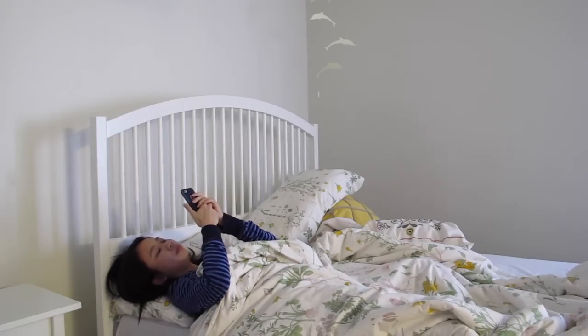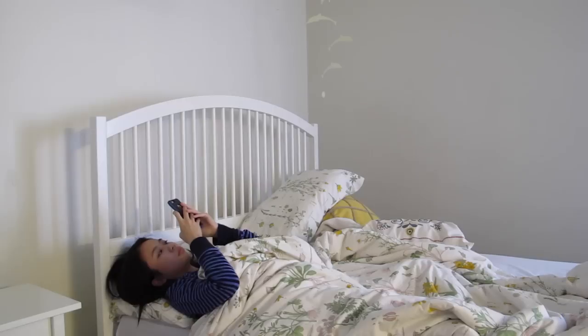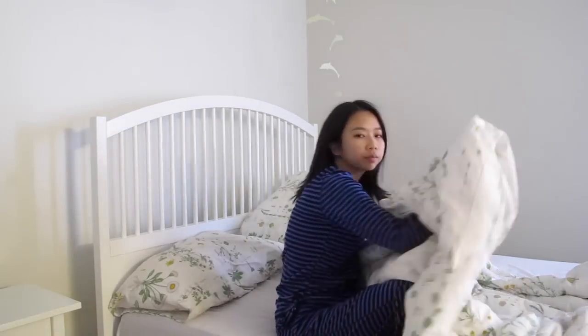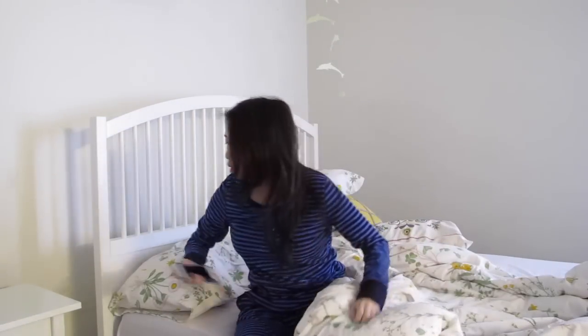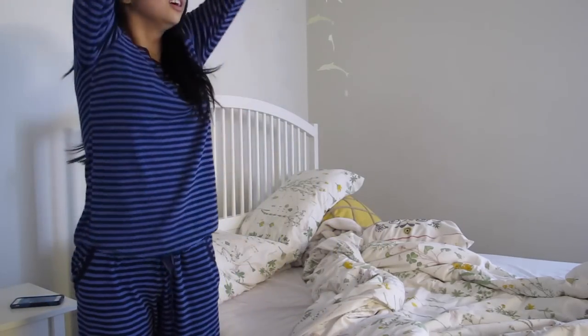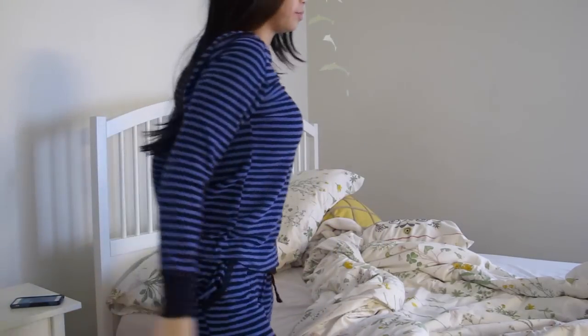I wake up about 6:30am and I check my phone to make sure that I didn't get any important emails and check a bit of my texts. Then I get up and I do a little stretch and of course after that I use the bathroom, but I'm not going to show that right now.